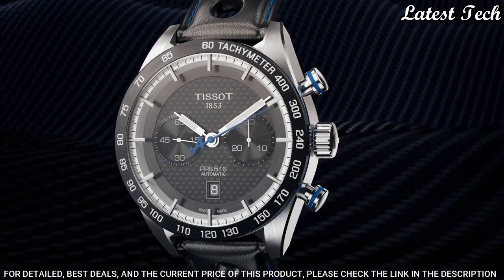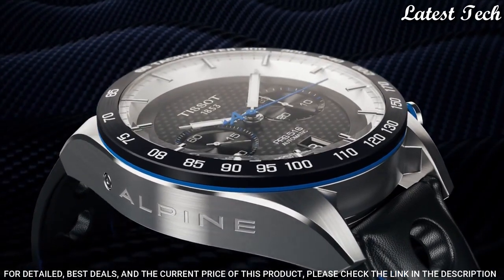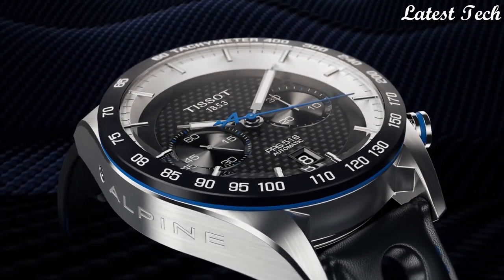Functions: Chronograph, Date, Hour, Minute, Second, Tachymeter. Swiss Made.